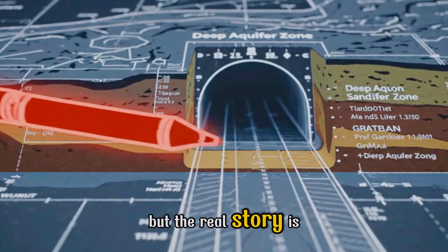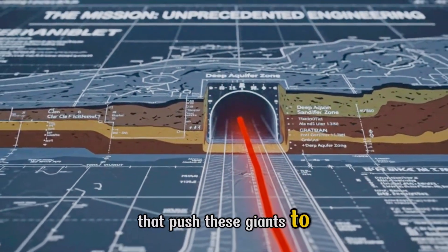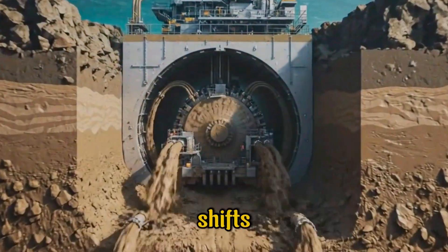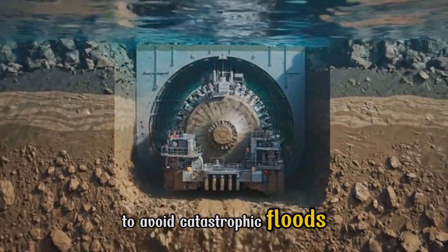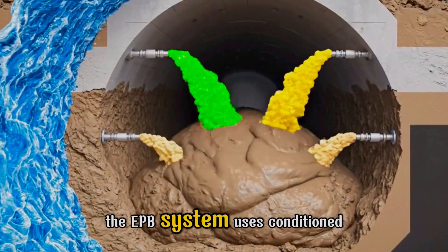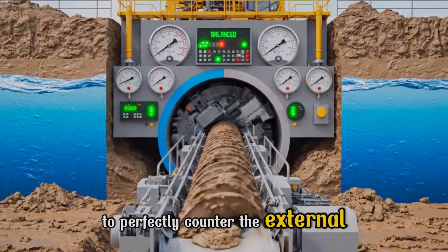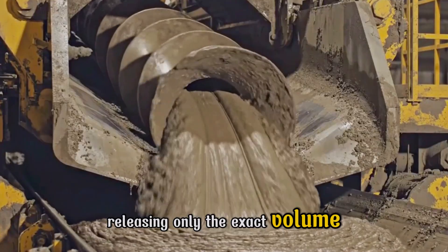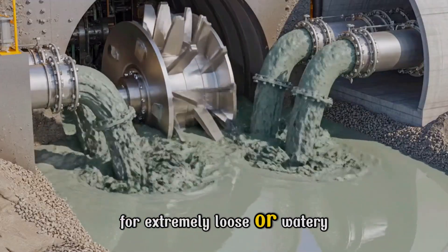But the real story is in the details — the unprecedented missions that push these giants to the absolute limit. Beneath the riverbed, the challenge shifts: balancing the colossal water pressure to avoid catastrophic floods. The EPB system uses conditioned excavated earth inside the chamber to perfectly counter the external water pressure. The screw conveyor precisely manages the flow, releasing only the exact volume of conditioned earth required.